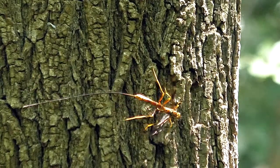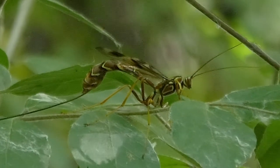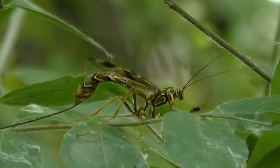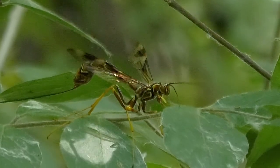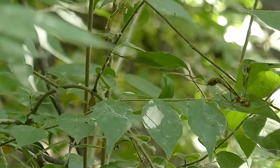Megarhyssa hunts horntails. It's a large creature that neither bites nor stings humans. And it would appear unable to fly with its smallish wings, oversized body, and most notably very long and supple tail, through which it lays eggs.